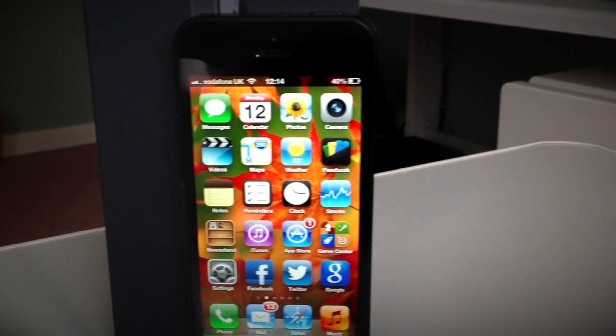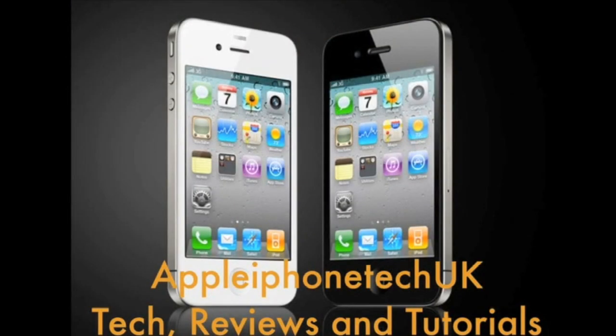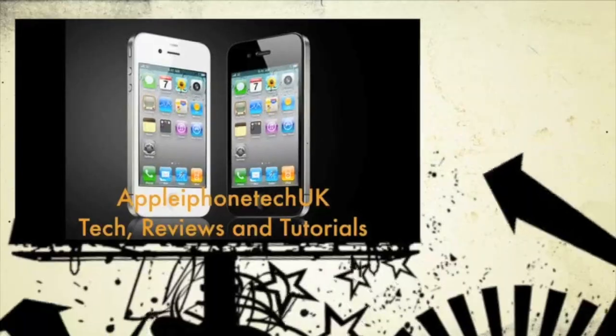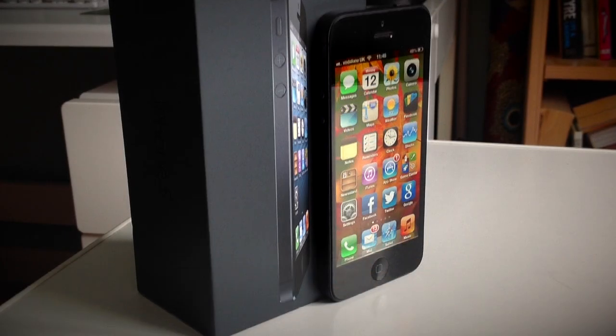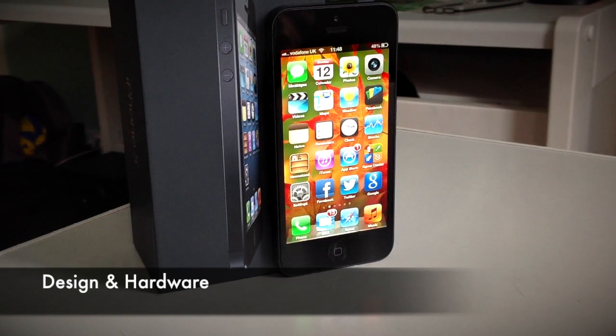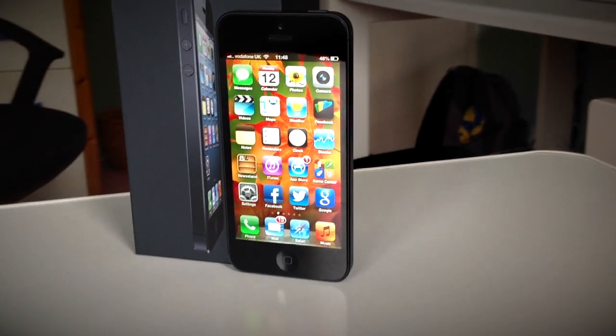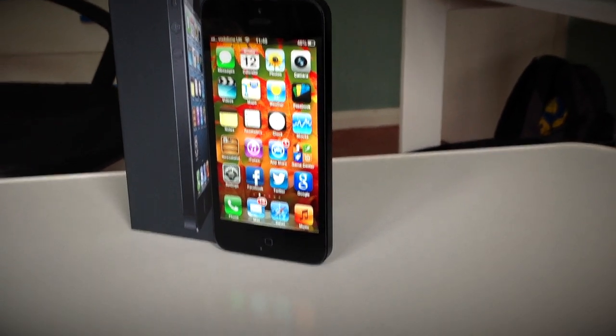What is up everyone? Today I've got my consumer review of the iPhone 5. This is not going to be a full-on tech review, but more a consumer review, giving you an idea of how the hardware and software work on this phone on a day-to-day basis.